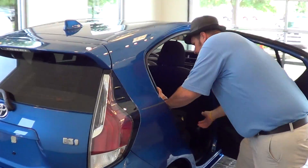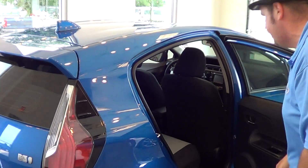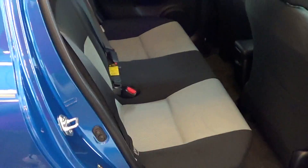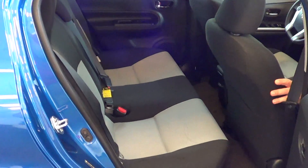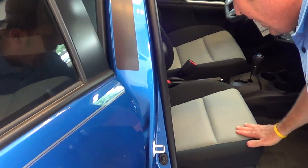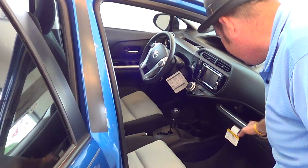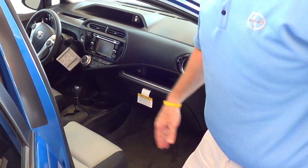The back seats fold down in a 60-40 split. I like this interior color — you have a color block design with a two-tone look and a really upgraded feel. The fabric feels like a very high-quality material, you can tell just by touching it. I like this dash shelf on the passenger side, and there's a USB port right there.